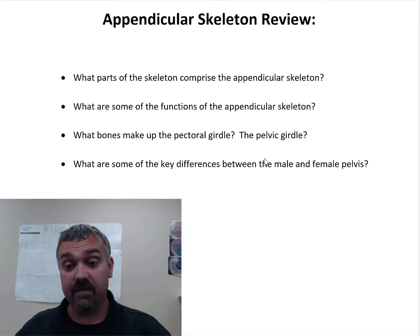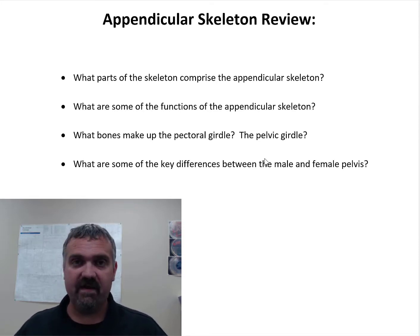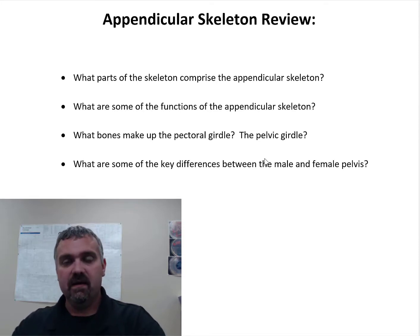Your appendicular skeleton would be your appendages. So what parts of the skeleton comprise the appendicular skeleton? We have your arms and legs. So you've got the humerus, radius, ulna, your carpal bones, your metacarpal bones, and your phalanges.